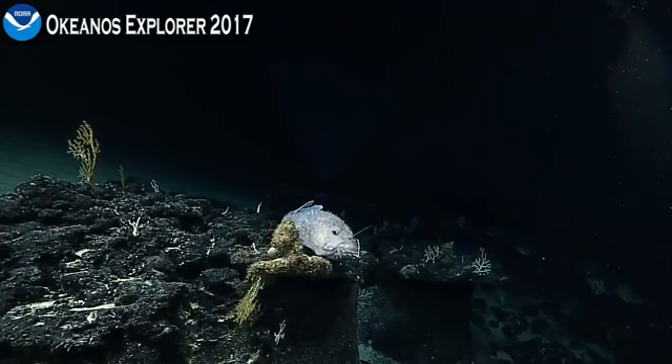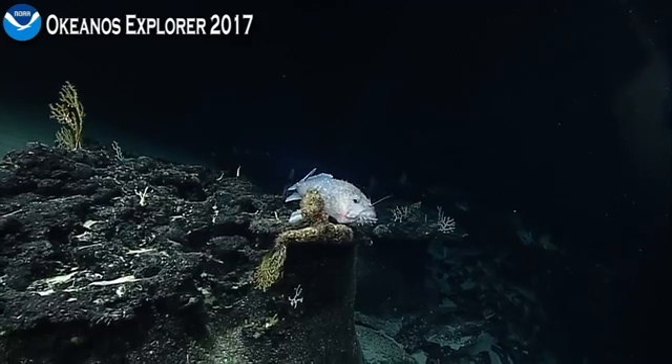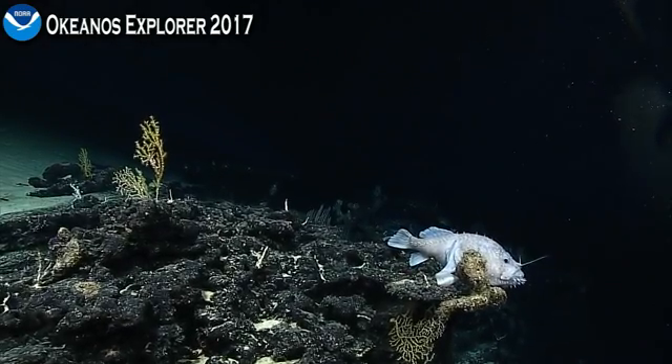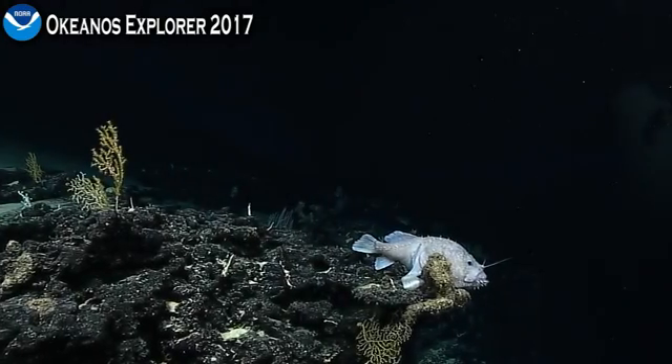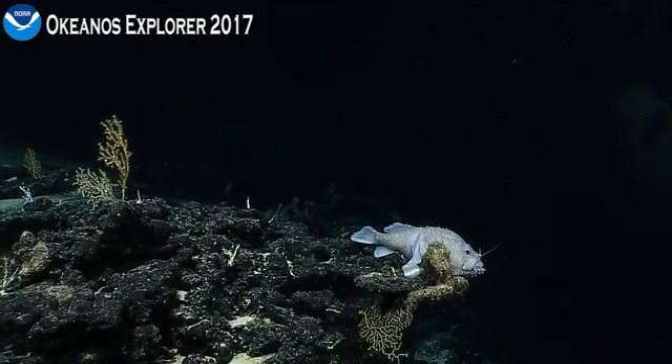So we're coming into position to get a better view of this fish. This looks like a type of anglerfish. Hang on, I want to cap the camera. People are looking on the Stream 2 screen — you can see the amazing topography that we're traversing right now. But as the D2 gets into view, we're going to take a closer look at the fish ahead of us.